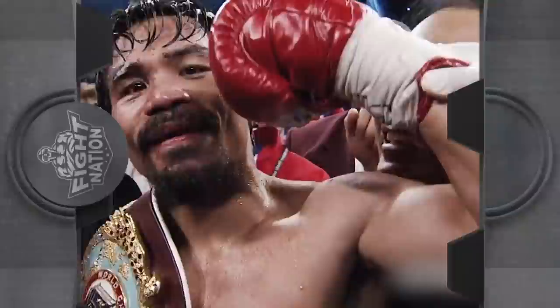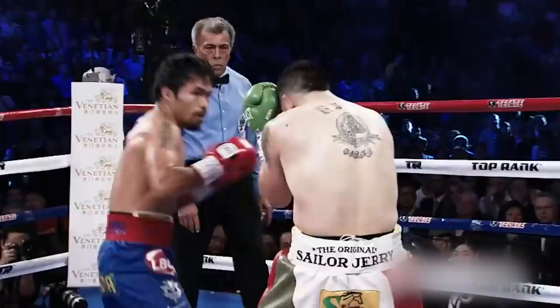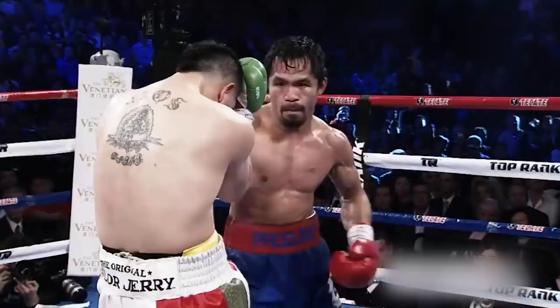In our next clip, Pacquiao returns from an 11-month absence from boxing to take on Brandon Rios for the vacant WBO welterweight championship. And for being gone for 11 months, Pacquiao looked absolutely dominating in this fight — I mean, just look at this.